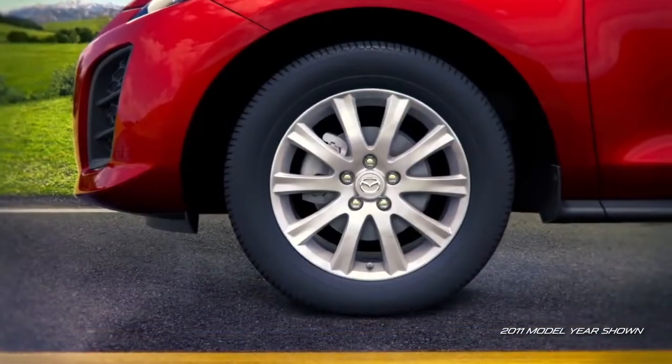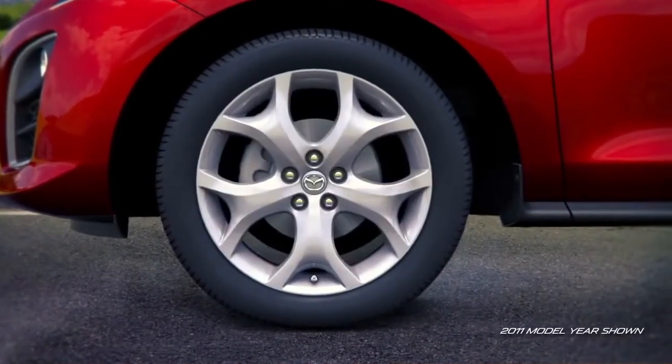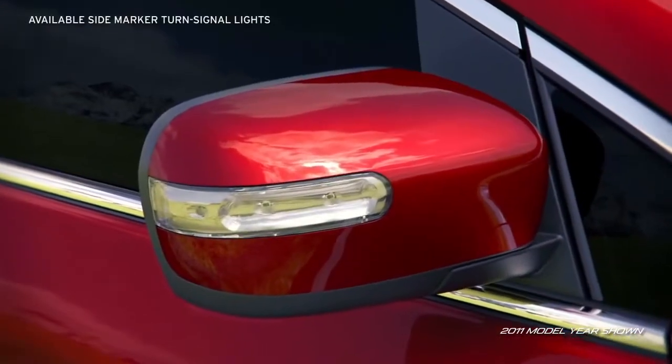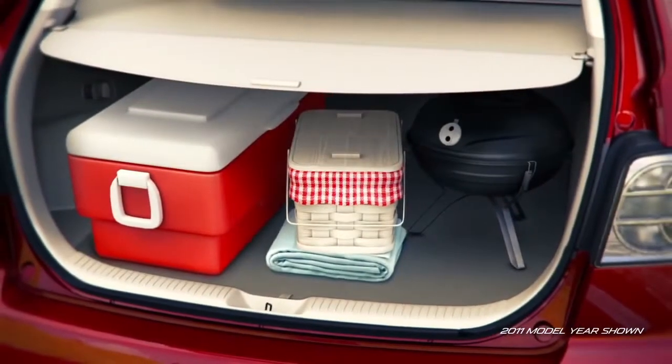The i-Trim offers attractive 17-inch alloy wheels, while the S-Trim features stylish 18 or 19-inch alloy wheels. Chrome door handles and side-turned signal lights add a sophisticated touch to the S Grand Touring. The cargo area is designed for easy loading and unloading.